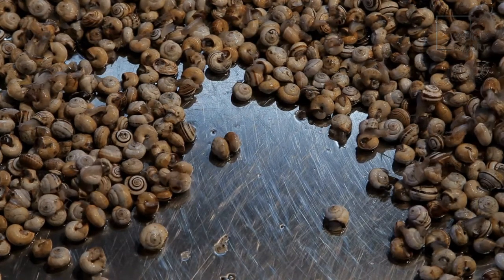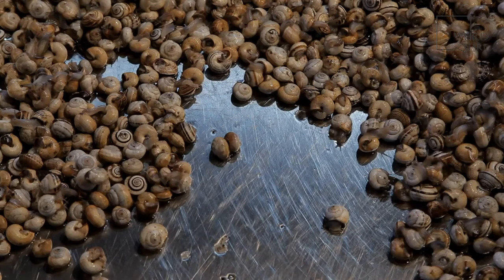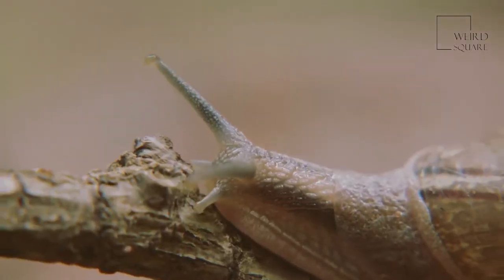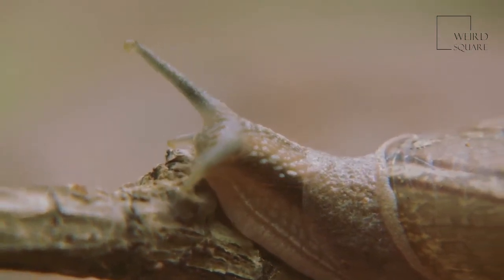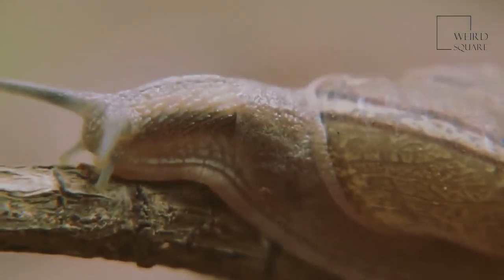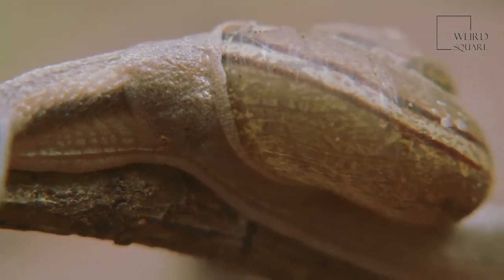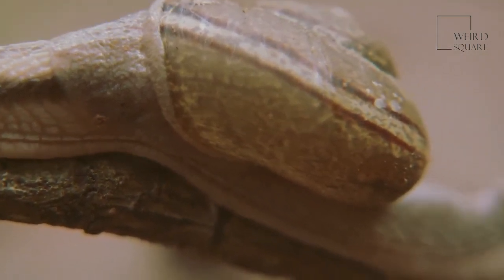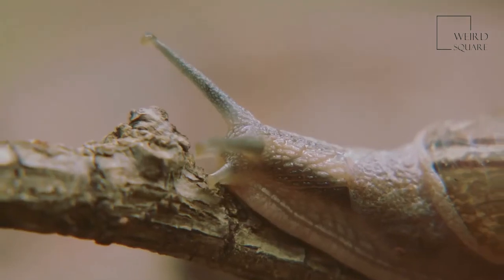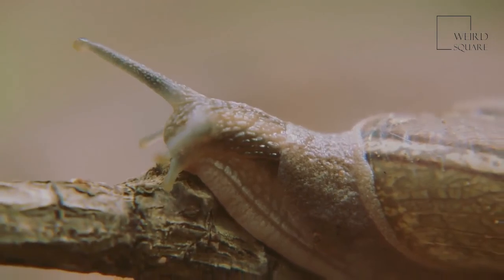The baby snails, or hatchlings, are miniatures of their parents and do not undergo metamorphosis like sea snails. Neither parent provides care. A. Fulica is sexually mature when it is six months old and has a lifespan of about three to five years, though some have lived as long as ten years. Whether the animal is in captivity or in the wild does not seem to make much difference in its lifespan, though predators keep the numbers of these snails in check in their native areas. Introduced snails die of old age or because the climate is inhospitable even for them.